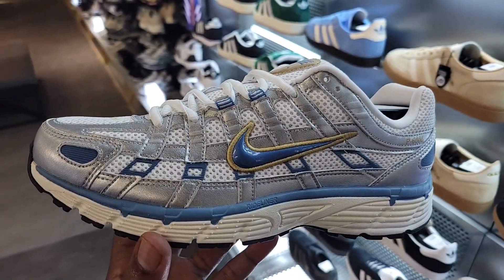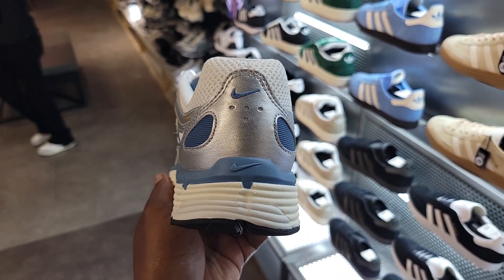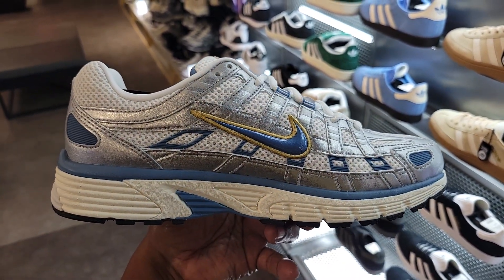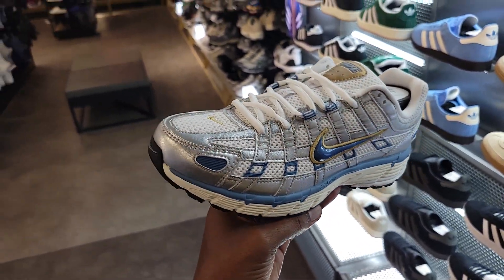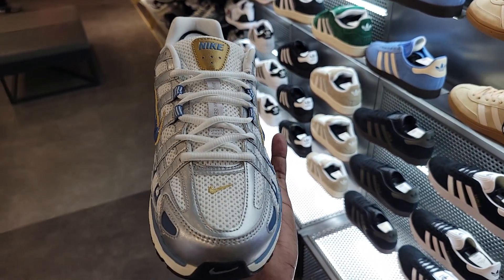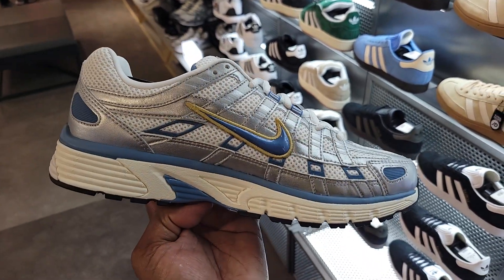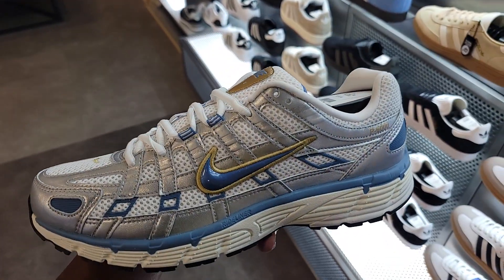Still $160 retail on those. Another dope colorway on the P6000 — I feel like the race at blue is the most popular, but this P6000 is definitely a solid colorway. Let me know if you guys are feeling it — gives me almost a Washington Wizards vibe when you talk about basketball teams. Not a bad shoe, very breathable, very lightweight, only $110.